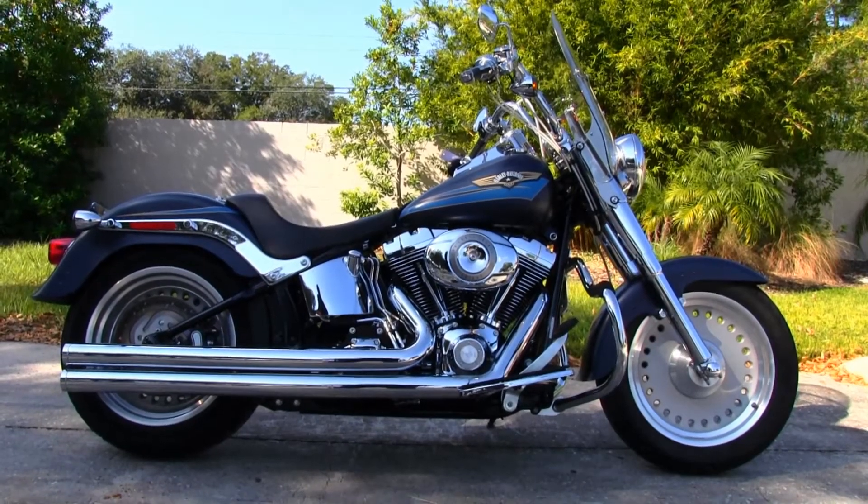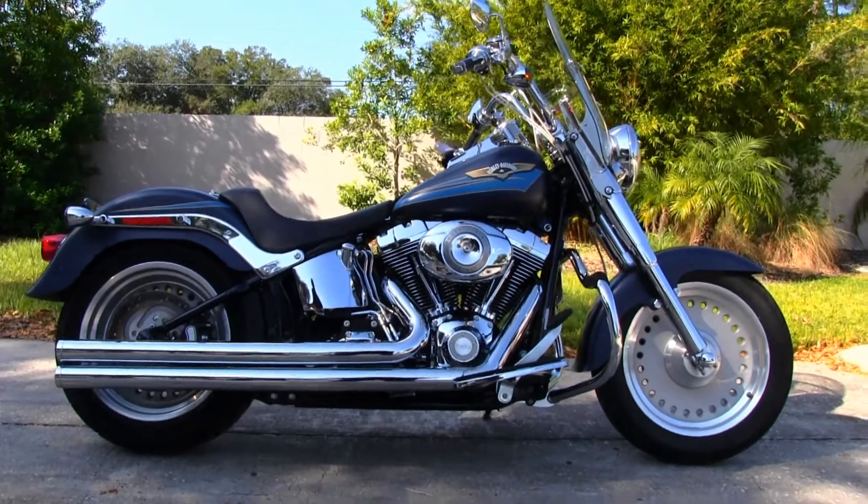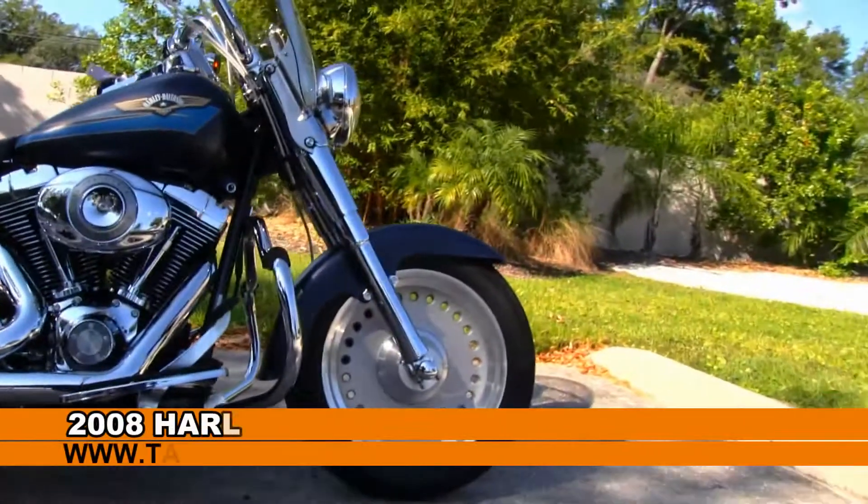Welcome motorcycling enthusiasts to the world famous Tampa Harley-Davidson. Today I've got to feature this righteous used 2008 Fatboy.